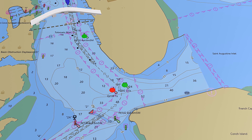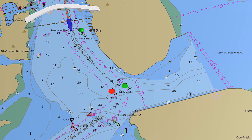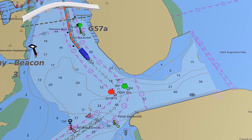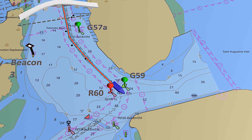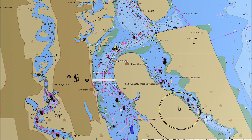Approaching from the north near ICW mile marker 775, pass under the 65-foot clearance Usina fixed bridge carrying Route A1A traffic over the Tolomato River. Keep the river's green-lighted marker 57A to port and the Vilano Boat Basin Obstruction Day Beacon 3 far to your starboard as you head between Tolomato Lighted Buoys Green 59 and Red 60, where you turn sharply to port to go east through the inlet proper.